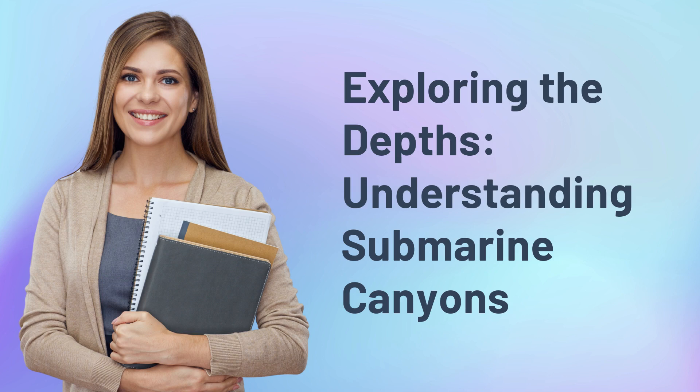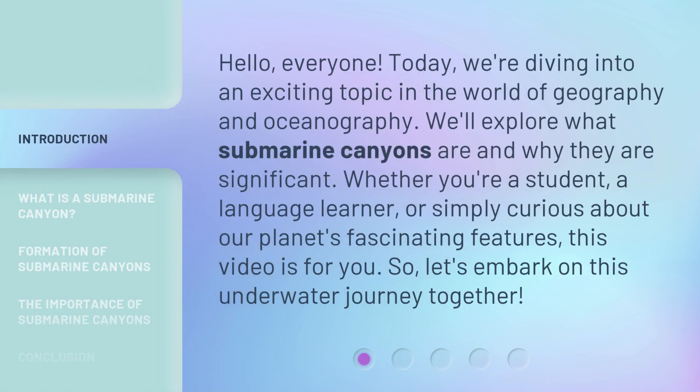Exploring the Depths: Understanding Submarine Canyons. Hello, everyone. Today, we're diving into an exciting topic in the world of geography and oceanography. We'll explore what submarine canyons are and why they are significant. Whether you're a student, a language learner, or simply curious about our planet's fascinating features, this video is for you. So, let's embark on this underwater journey together.